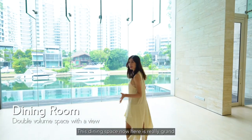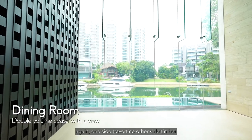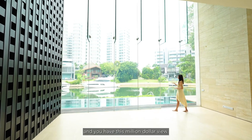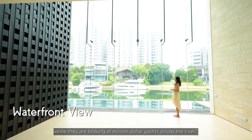This dining space is really grand — it goes up 10 meters, with travertine on one side and timber on the other, and you have this million-dollar view. Can you imagine entertaining your guests here while they're looking at million-dollar yachts across the water?